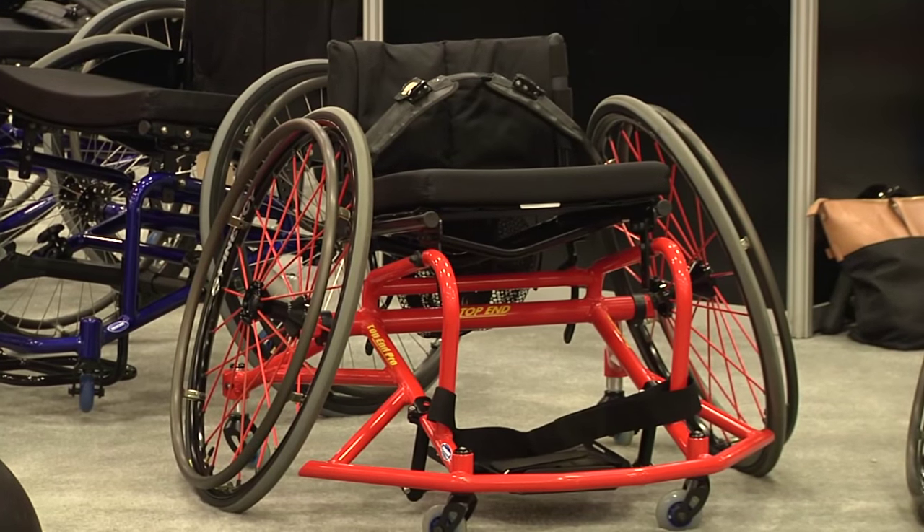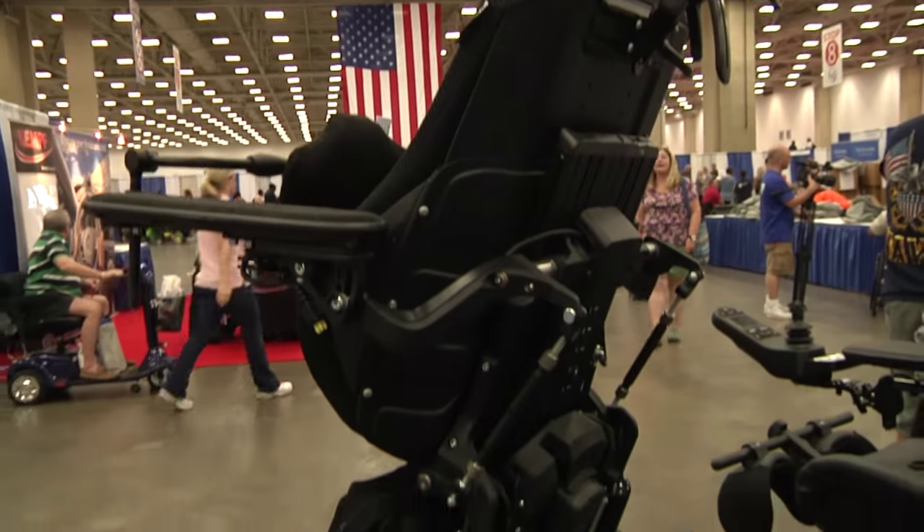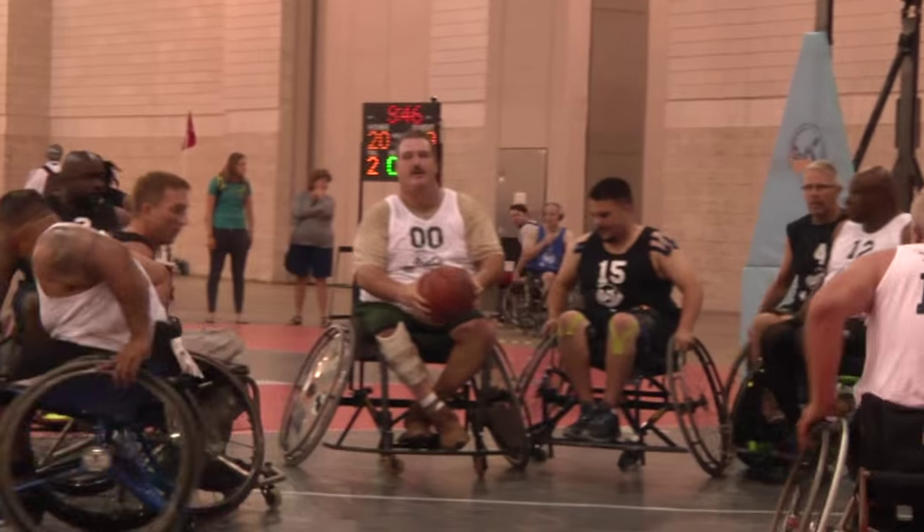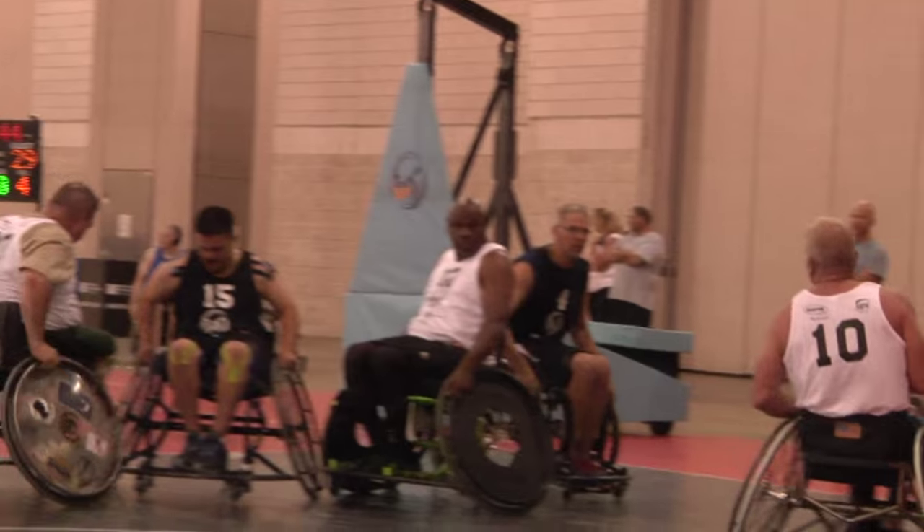At the expo yesterday, the virtual seating coach from Promobile is one of our products. Some of the carbon fiber backrest technology you see all had its origins in HERL. The ergonomic hand rims that a lot of the athletes use every day as well as for basketball have their origins in our labs as well.